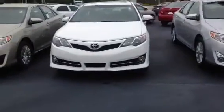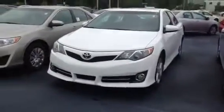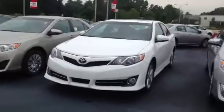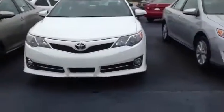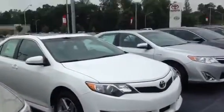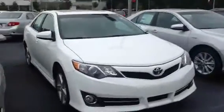I just wanted to show you some of the key features. The SE is going to have a sport grille, so the grille is going to look a little different than your regular model. You're going to have standard fog lights, alloy wheels come standard, and it just has a very aggressive stance to it.